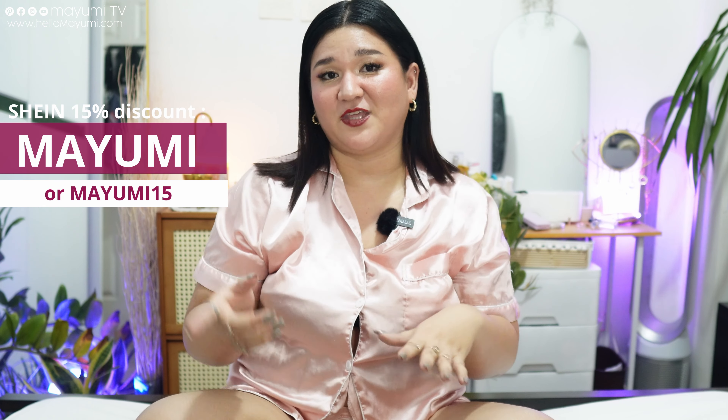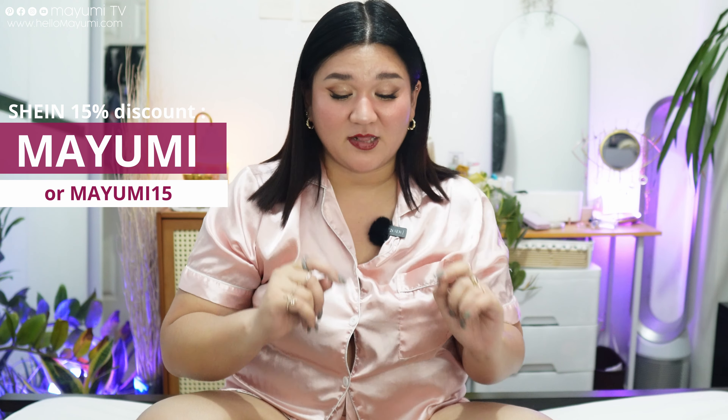One thing that I'm so grateful for is I still have my hands on SHEIN, and you all know I love them because they are affordable, they are trendy, and most importantly they are inclusive. By the way, the sleeper I'm wearing right now is also from SHEIN. You can use my code MAYUMI or MAYUMI15 for an extra 15% discount.